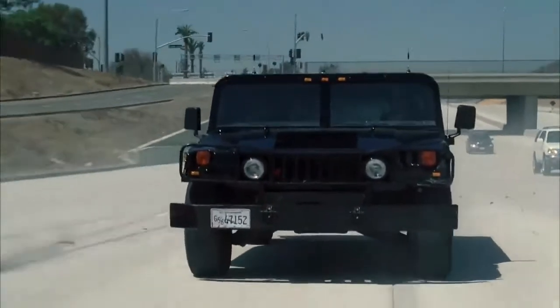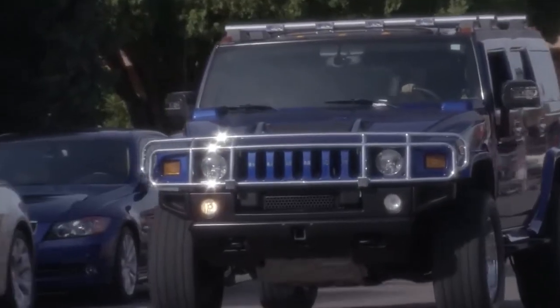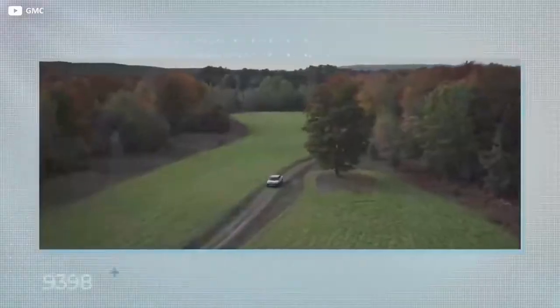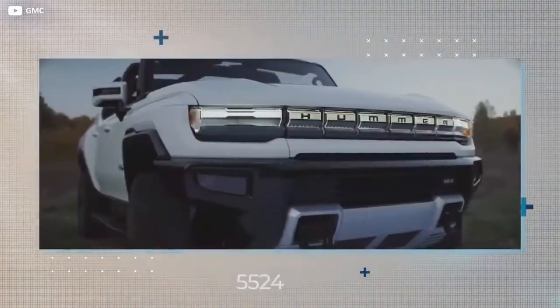Hummer has historically been a brand known for its super heavy-duty off-roaders, which have been subject to a lot of scrutiny by environmentalists. It seems the brand has been on a bit of a gap year, taking time out to find itself. The rebirth of the Hummer brand is now in full swing and rumors are turning into facts about the latest model.